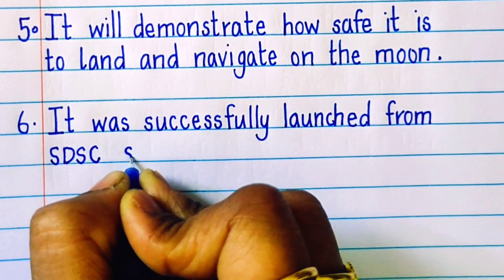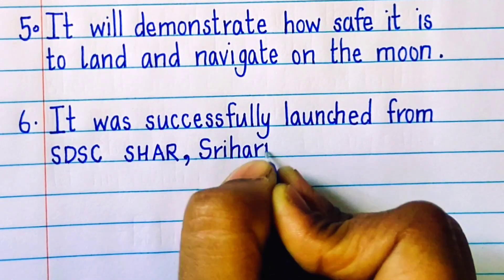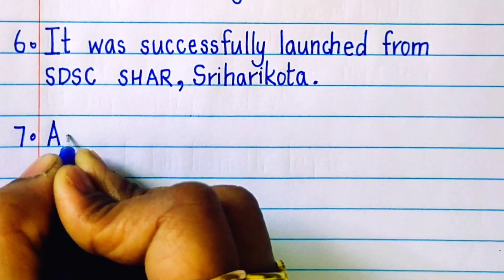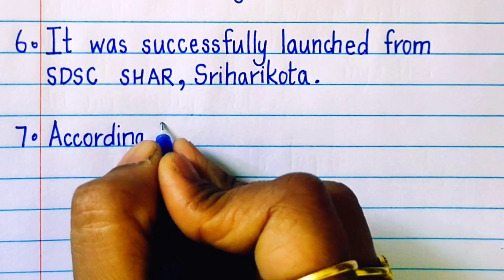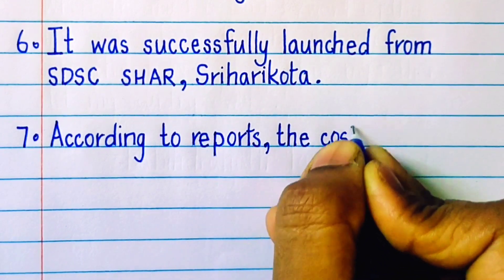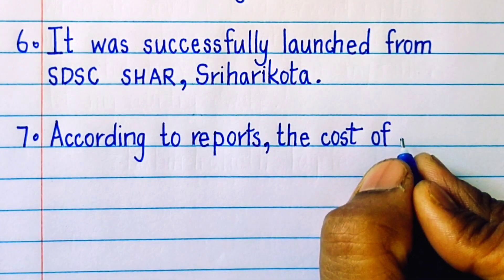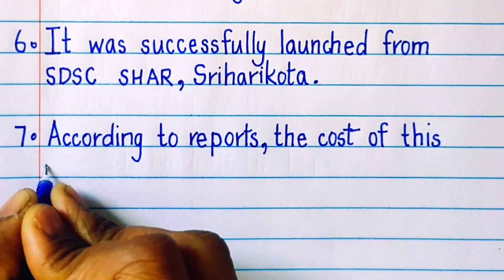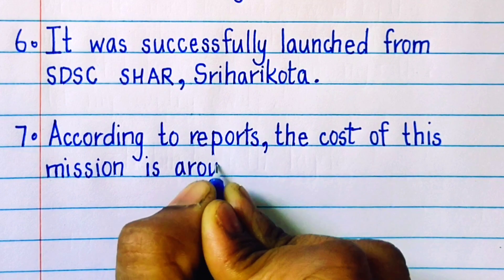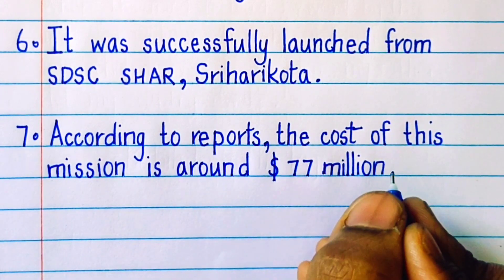It was successfully launched from SDSC SHAR, Shriharikota. According to reports, the cost of this mission is around 77 million U.S. dollars.